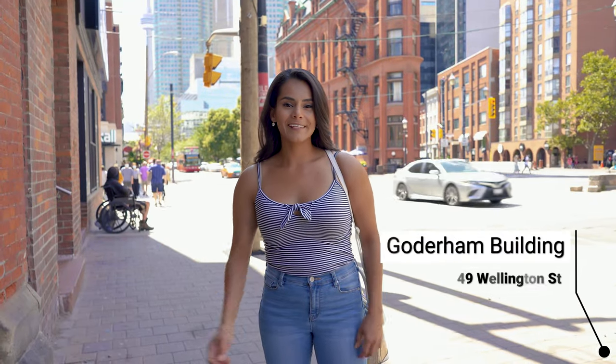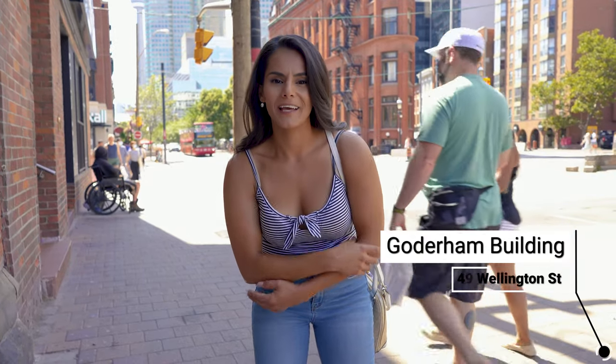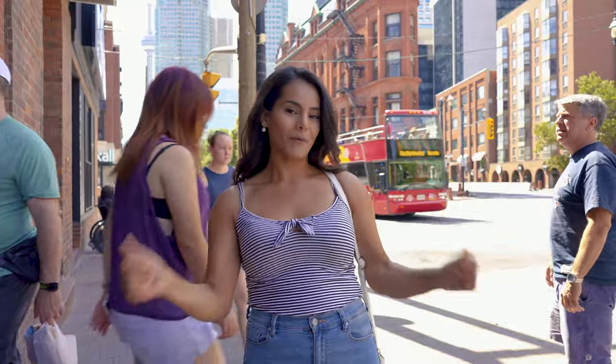Behind me is 49 Wellington Street West, the Guru Ham Building. It is one of the most uniquely shaped buildings with massive skyscrapers behind it. You can get some very interesting, cool, and crazy Instagram features here.